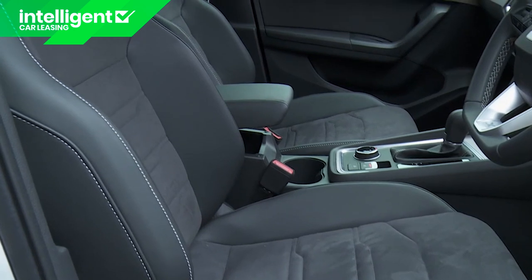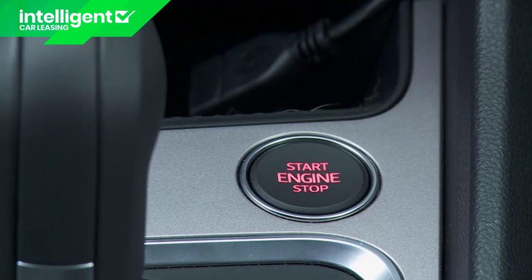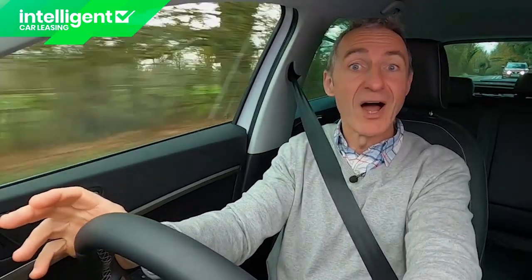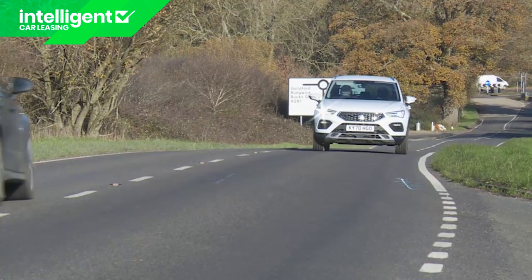You realise that from the moment you settle into the grippy little sports seat, press the heartbeat-style starter button and view the glowing red italicised instrument needles — it all promises much, and for once in a family SUV, much is actually delivered. But SEAT's rivals are catching up and much will be required of the next generation version of this car. For now though, there's still plenty here to keep customers loyal.